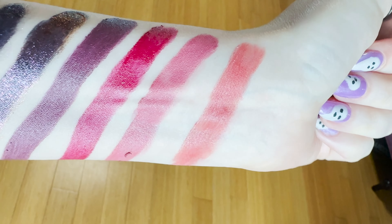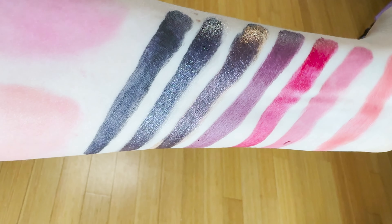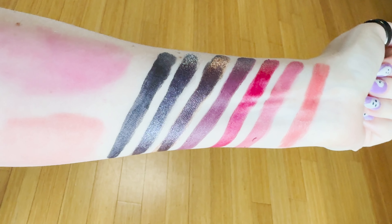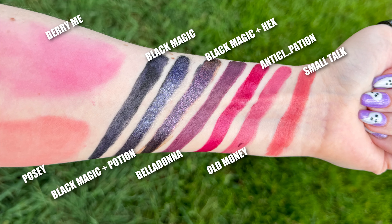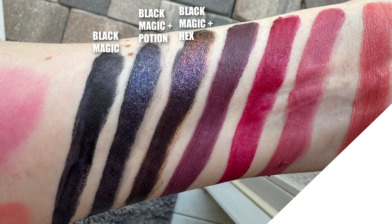Then I have three swatches of the Lip Stain Black Magic — and when I tell you Black Magic does not budge, it does not budge. One swatch is Black Magic by itself, and the topmost swatch has Hex on it. Hex is new for 2023 — it's a glitter stick and lip gloss formula that you layer on top. The layered combo reminds me of Black Moon Cosmetics' Black Metal Eternal, the rose gold color. Then I did Potion, which is a blue-black, and Black Magic all by itself. For blushes, on the left we have Berry Me, a bright sheer berry, and on the right Posie, a sort of rose-tinged peach.